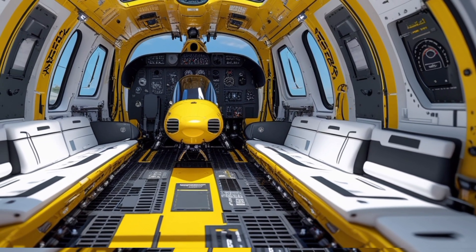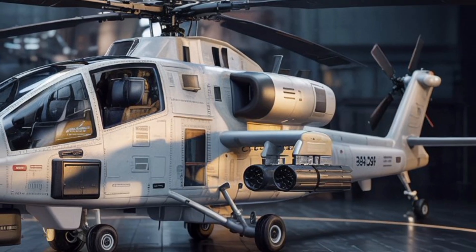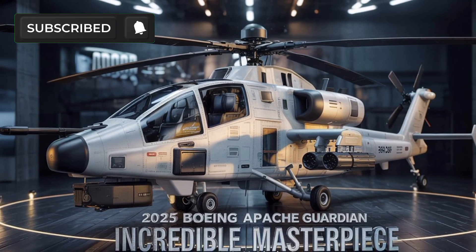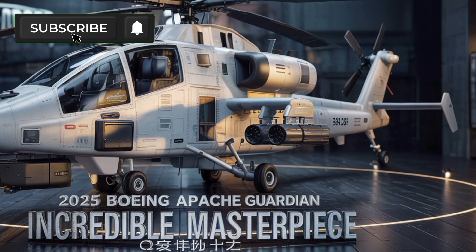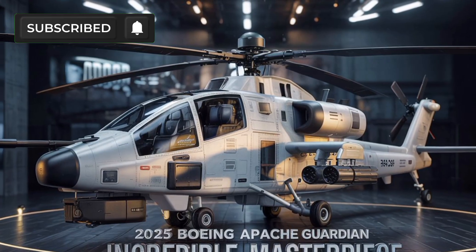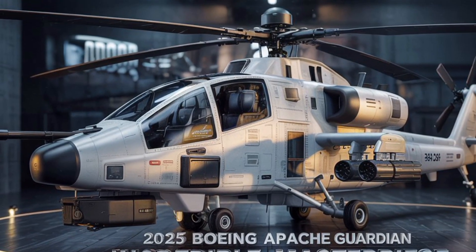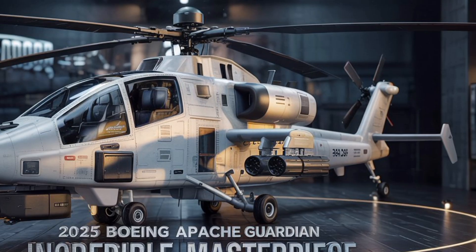From a design perspective, the AH-64E maintains its iconic aggressive look but introduces refined aerodynamics and reduced acoustic signatures. This ensures quieter approaches and improved stealth in high-risk environments. Built with combat survivability in mind, it features redundant systems, armored protection, and advanced countermeasures. Overall, the 2025 Boeing AH-64E Apache Guardian is a perfect blend of tradition and innovation, ready to dominate the skies in the next generation of combat.